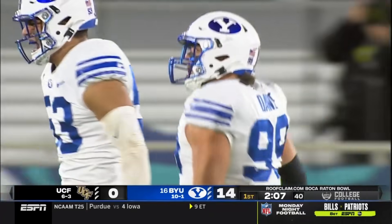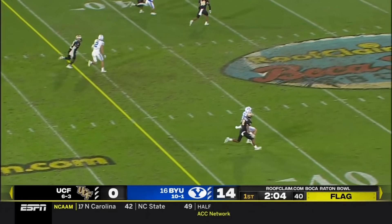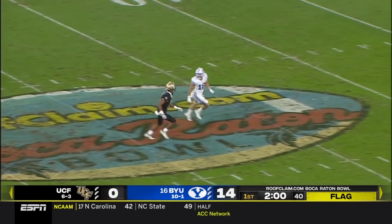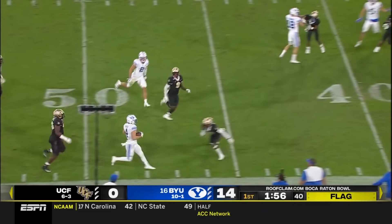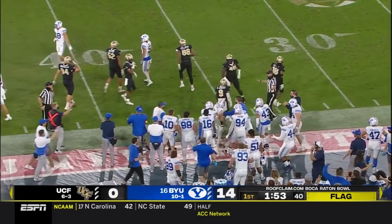Nowhere to go for Greg McCray. Flag down. Long run into UCF territory.